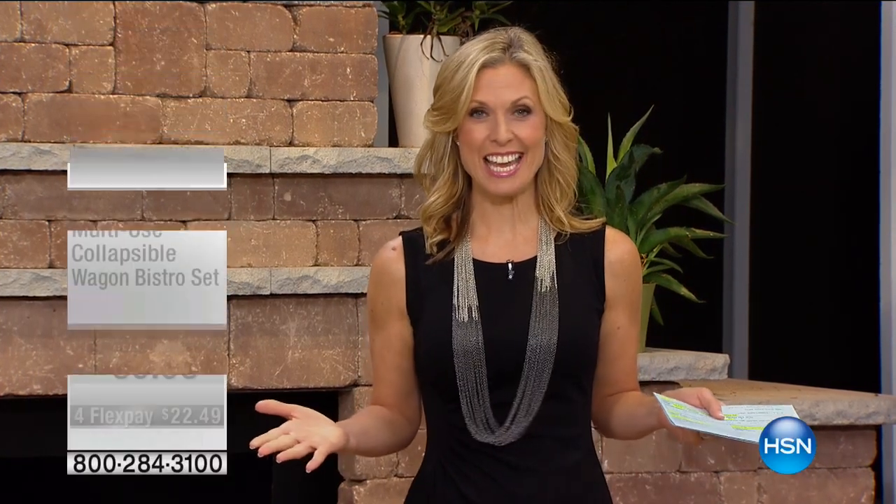Good morning. I'm Tracy Cain, and we have an hour of great home solutions. I can't believe that the summer has come and gone so incredibly fast. Labor Day is over, and now it's time to start thinking about prepping for fall, thinking about all those fall activities. So we're going to start this hour with one of my favorite items, and it's the four-piece wagon bistro set.